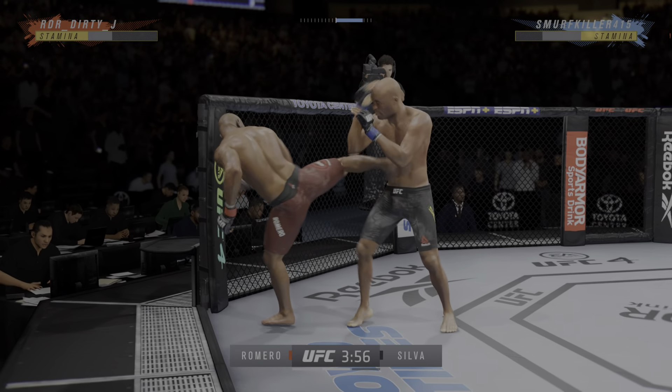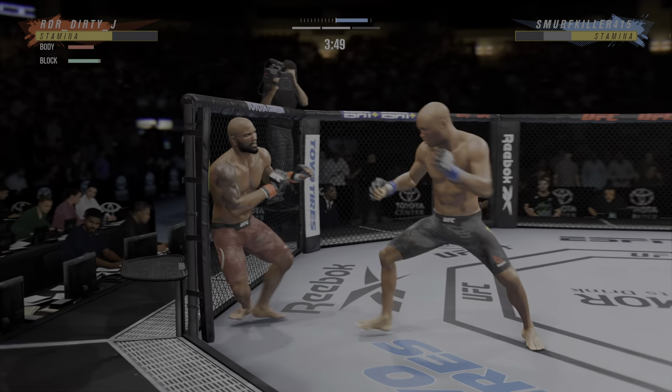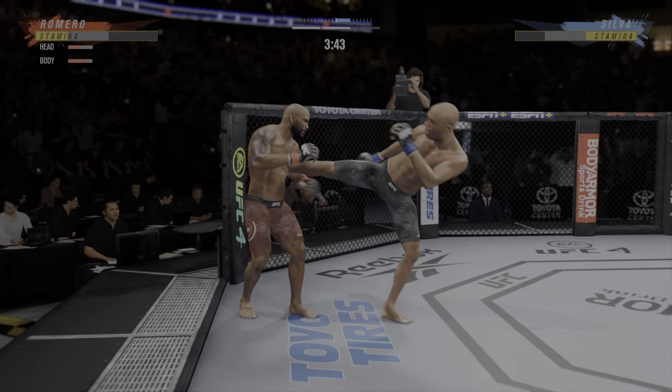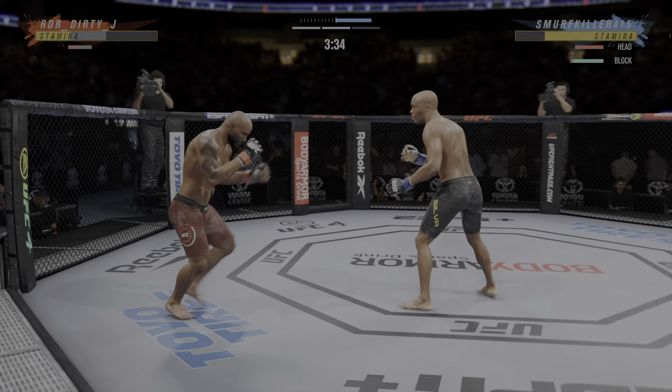And he connects with a punch there — we'll see if he can follow it up. He landed that punch over and over again. What's he gonna do to follow up? That jab is fast — look at that jab. Well done to catch the kick. We'll see what he can do with it. Nice liver shot.